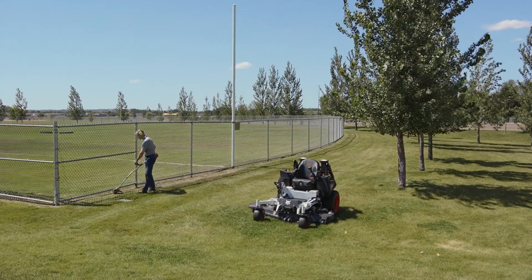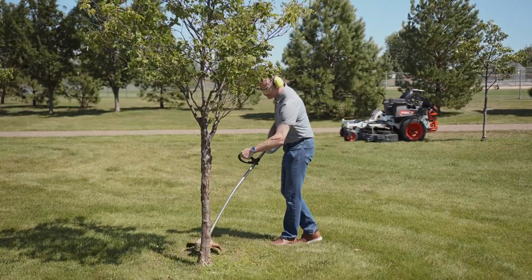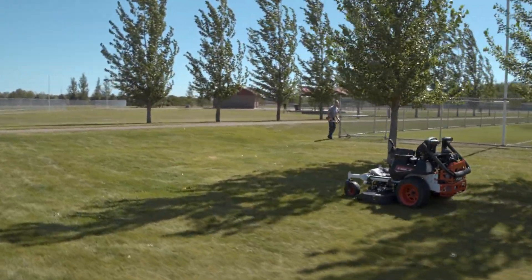While the autonomous mower travels along its prescribed path, the operator can take on other tasks, such as trimming or general cleanup, maximizing the efficiency of each job.